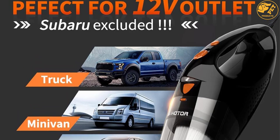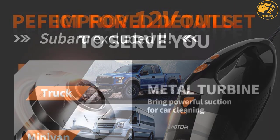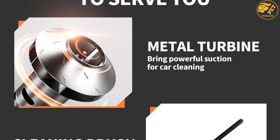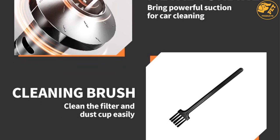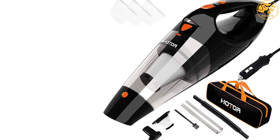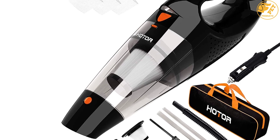Apart from the hose extension, there is a crevice and brush attachment which let you clean the car at any angle, accessing all corners without straining your hand. Inside is a stainless steel HEPA filter. A 14.76-foot cord connects to your cigarette lighter for added maneuverability. At about 16 ounces in weight, you won't have any problems no matter how long you decide to work.